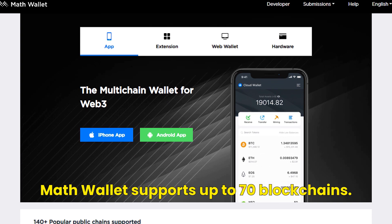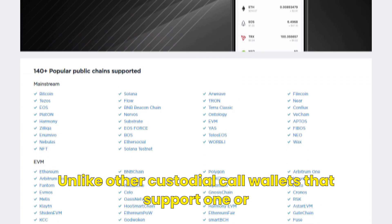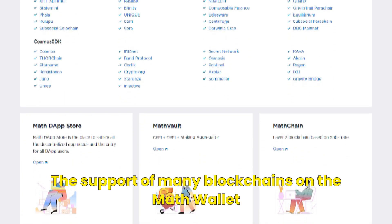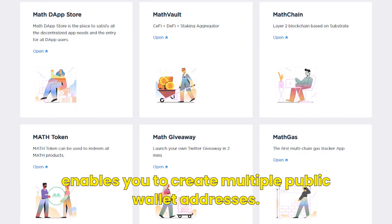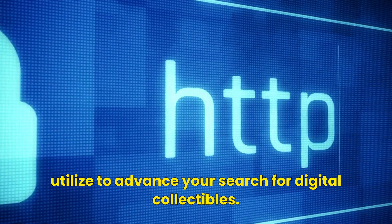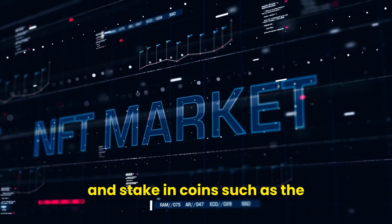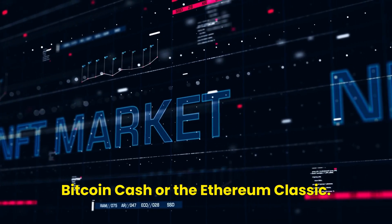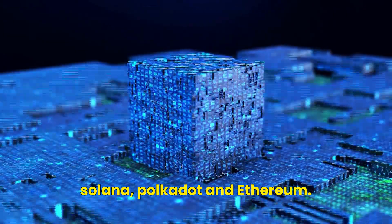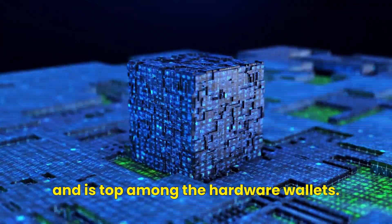Number eight, the Math Wallet. Math Wallet supports up to 70 blockchains, unlike other custodial wallets that support only one or two. It allows you to maintain hardware wallets, which you can sync with your mobile or web. The support of many blockchains enables you to create multiple public wallet addresses. It has its own DApp browser to advance your search for digital collectibles. A cryptocurrency holder also benefits through swapping and staking coins such as Bitcoin Cash or Ethereum Classic. It supports blockchains such as Filecoin, Solana, Polkadot, and Ethereum, making it a top cross-chain NFT hardware wallet.